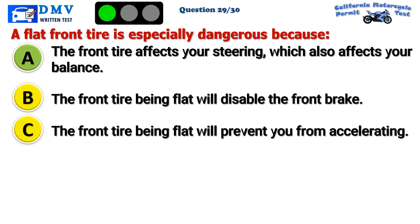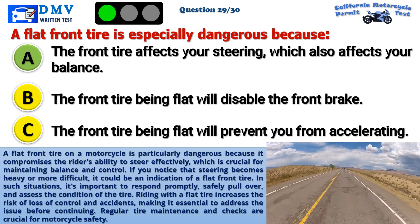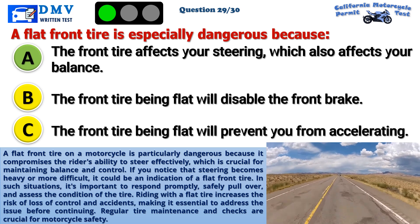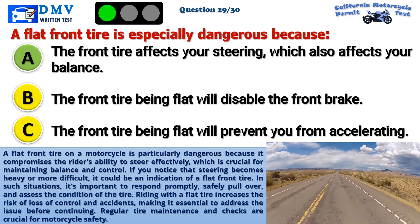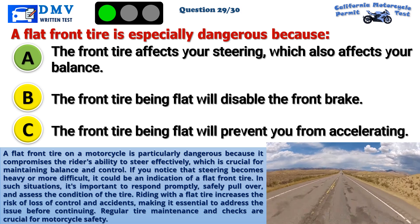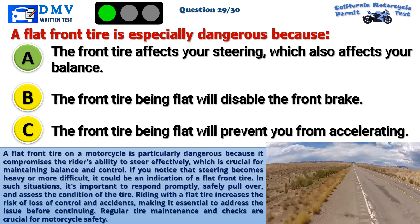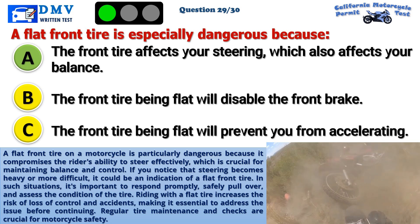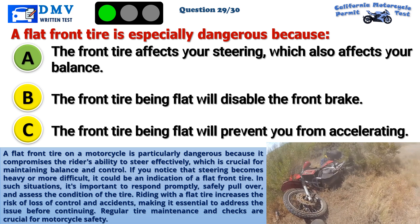The correct answer is A: The front tire affects your steering, which also affects your balance. A flat front tire on a motorcycle is particularly dangerous because it compromises the rider's ability to steer effectively, which is crucial for maintaining balance and control. If you notice that steering becomes heavy or more difficult, it could be an indication of a flat front tire. In such situations, it's important to respond promptly, safely pull over, and assess the condition of the tire. Riding with a flat tire increases the risk of loss of control and accidents, making it essential to address the issue before continuing. Regular tire maintenance and checks are crucial for motorcycle safety.